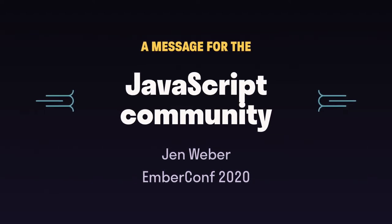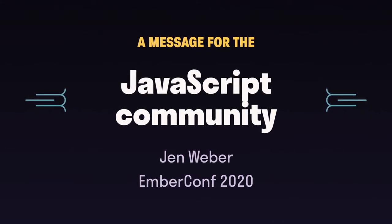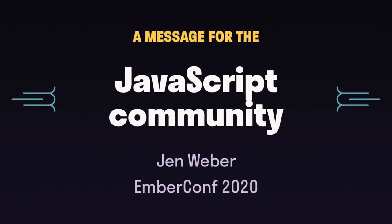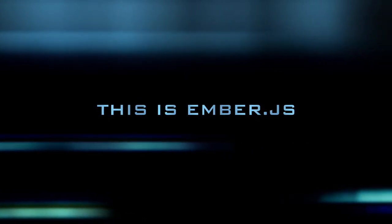Today's presentation has a lot of information for and about our community, but it's also a time to share a message with the broader JavaScript community. Ember is a front-end framework that has something new to offer you — a new set of tools and a new way of working on web apps.